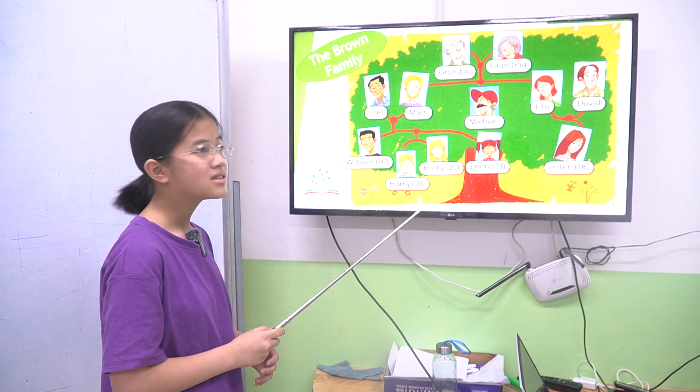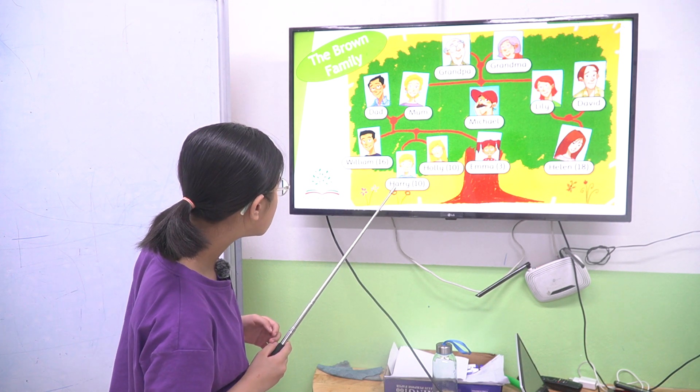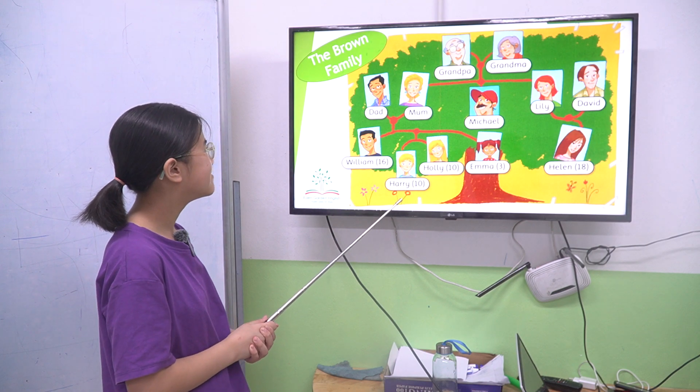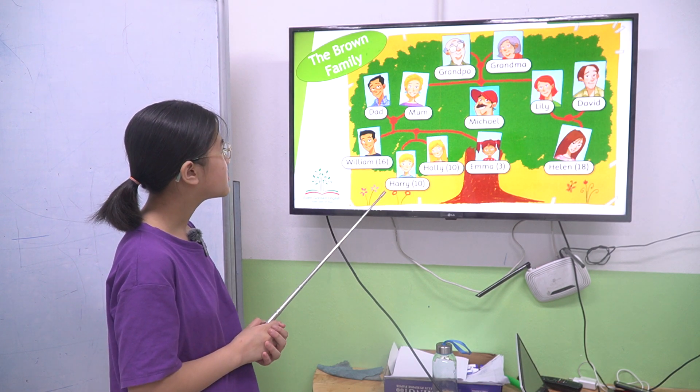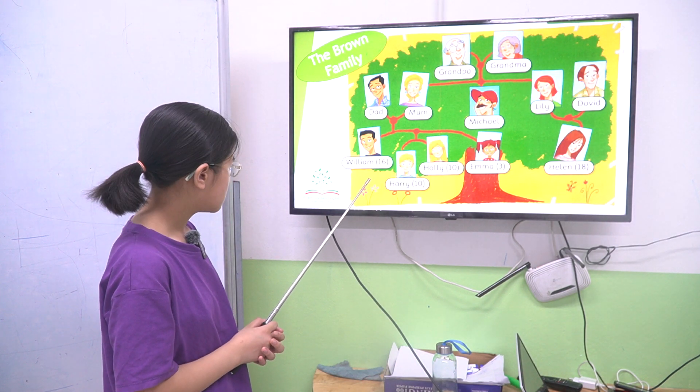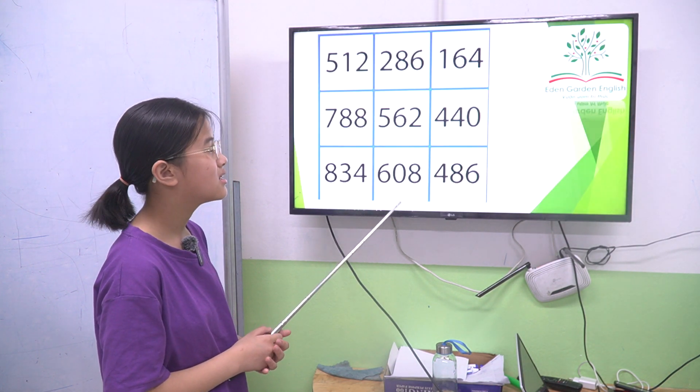Holly and Helen? No, Holly and Emma. Two sisters. Who is grown up but not married? Michael. Okay, who is Holly and? Holly and Lily. Okay, good.